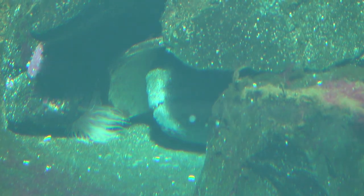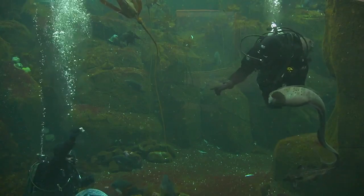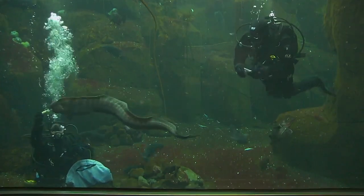My favorite fish is the wolf eel because they're intelligent, just like me. And I've got to admit the wolf eel is my favorite as well. Nine times out of ten this is how you see her — just hiding in her den. But the truth is she can be very interactive with us when we dive in the habitat to clean, and she'll even swim back and forth to take food directly from our hands.